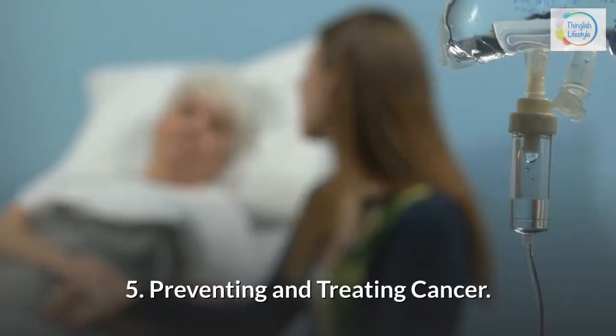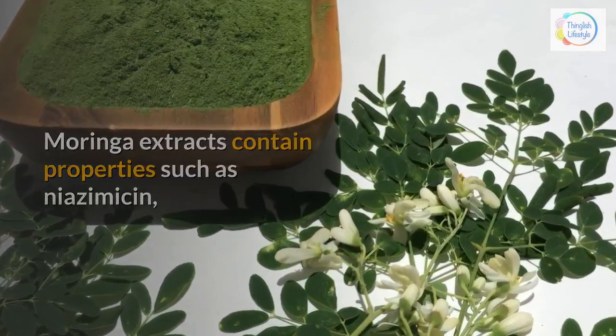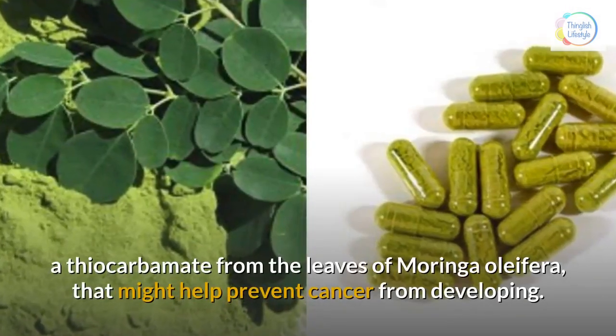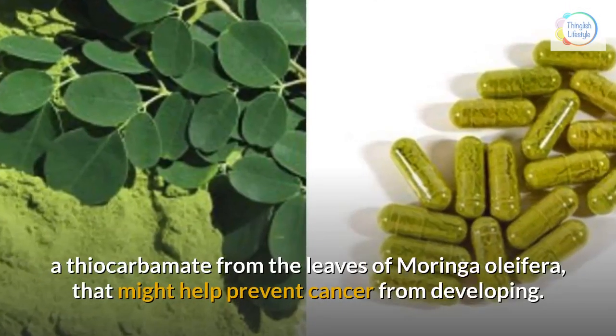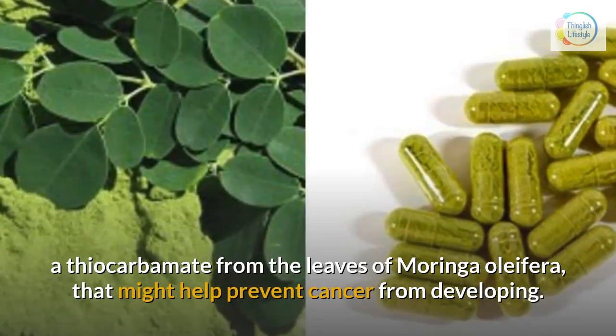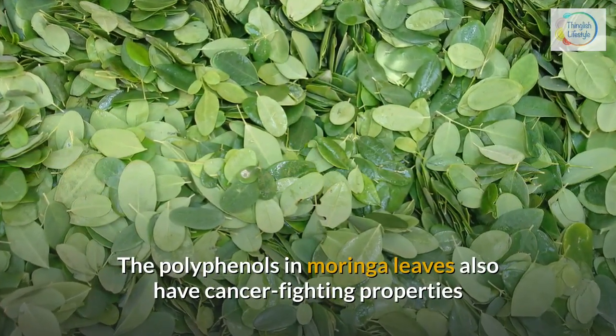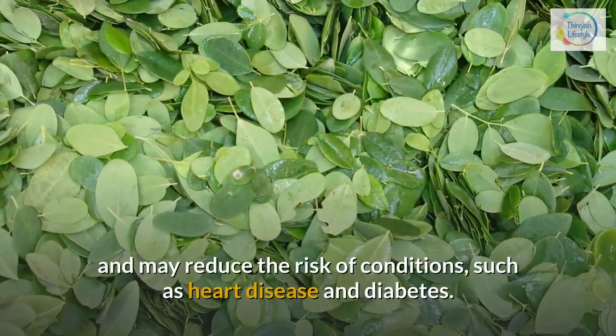5. Preventing and treating cancer — Moringa extracts contain properties such as niazimicin, a thiocarbonate from the leaves of Moringa oleifera, that might help prevent cancer from developing. The polyphenols in Moringa leaves also have cancer-fighting properties.